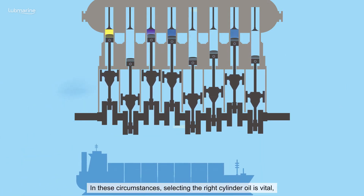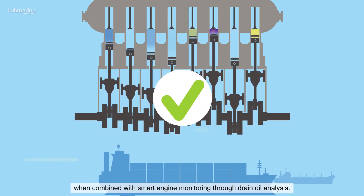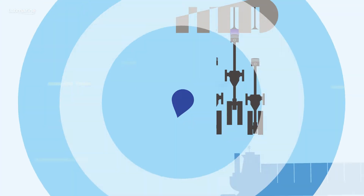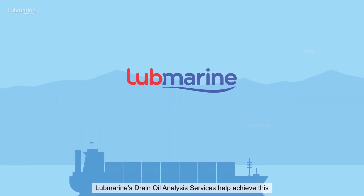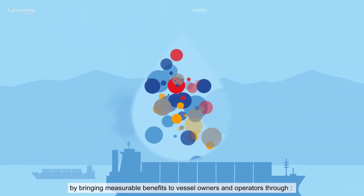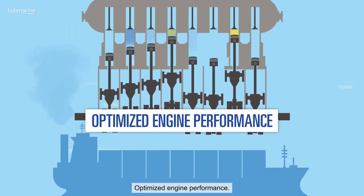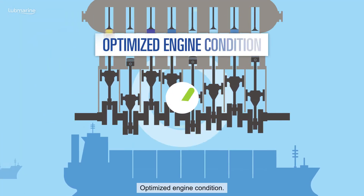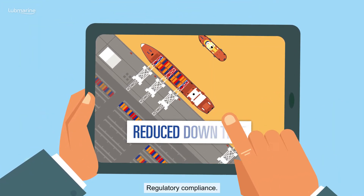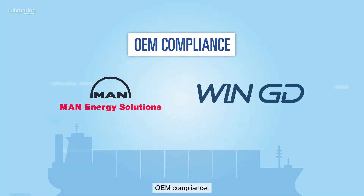In these circumstances, selecting the right cylinder oil is vital when combined with smart engine monitoring through drain oil analysis. LubeMarine's drain oil analysis services help achieve this by bringing measurable benefits to vessel owners and operators through optimized engine performance, optimized engine condition, reduced downtime, regulatory compliance, and OEM compliance.